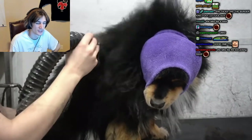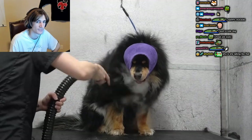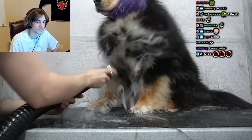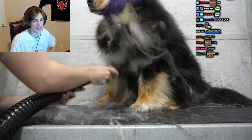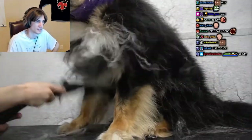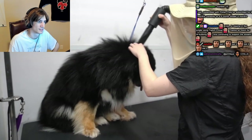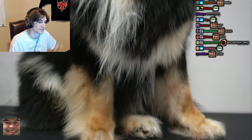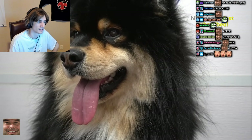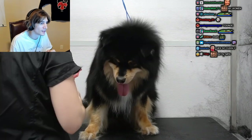Even though he doesn't really like the dryer, it is definitely necessary to use on a coat like his in order to remove all of that coat. To answer some of the questions that I frequently get: I wear a beekeeper's hat while I'm blow drying to prevent hair from getting into my eyes. I also wear a mask while I work in order to limit the amount of hair and dander that I inhale. I finish drying his body using my little dog high velocity dryer for his ears and head. He is all dry and ready for brushing, starting with my coral brush.